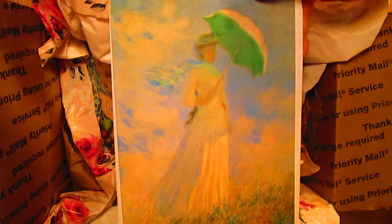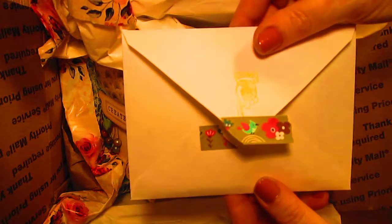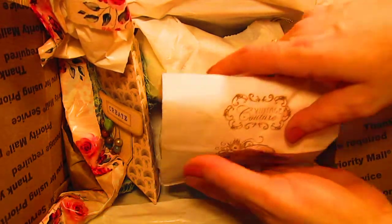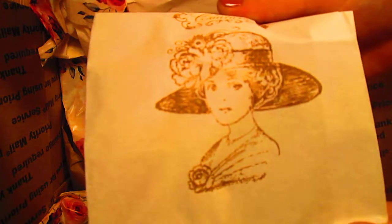Isn't that beautiful? A beautiful vintage envelope with a personal note inside, a little sticker — and oh, it smells so good in this box! And this wonderful bag with the lovely lady on there.